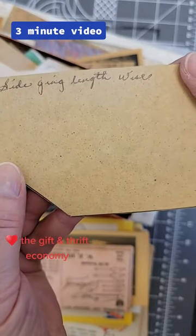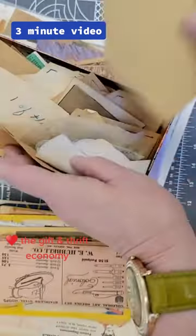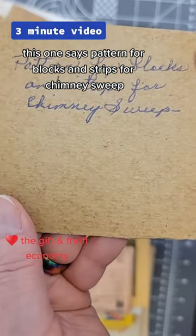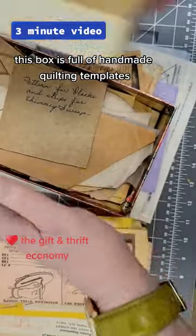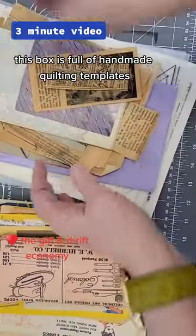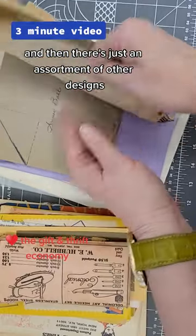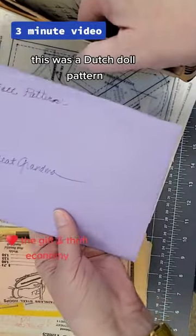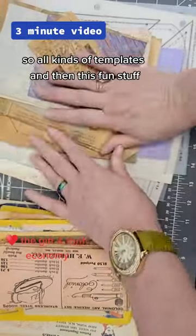They're all labeled — so this one says 'right side, going lengthwise,' so they tell you what they're for. This one says 'pattern for blocks and strips' or 'chimney sweep.' This box is full of handmade quilting templates, and then there's just an assortment of other designs — this was a snowball, this was a Dutch doll pattern.